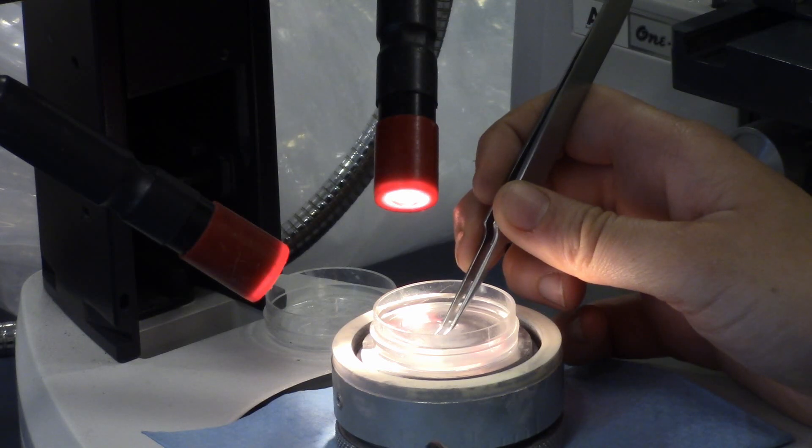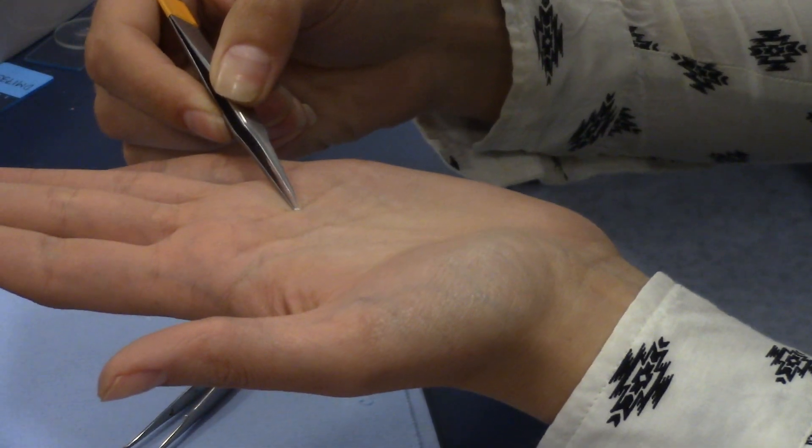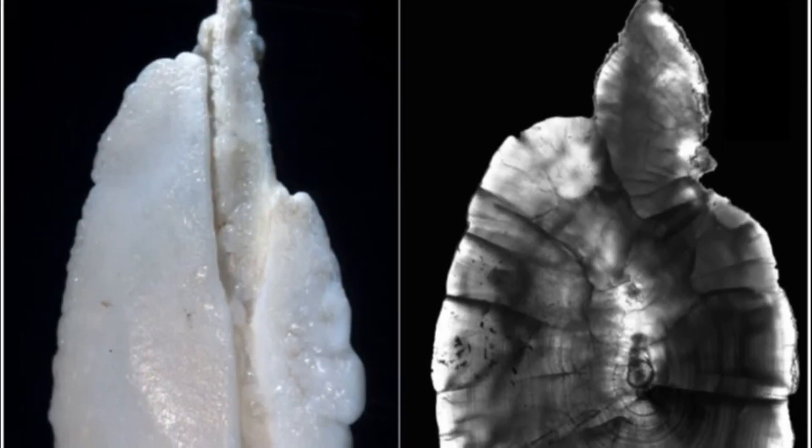The otolith is the earstone of a fish and they use it for balance, for hearing, staying upright. They are very beautiful crystalline structures. They have these kind of rings in them, like a tree ring.